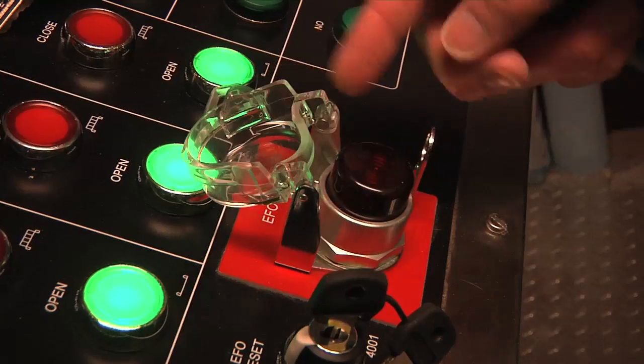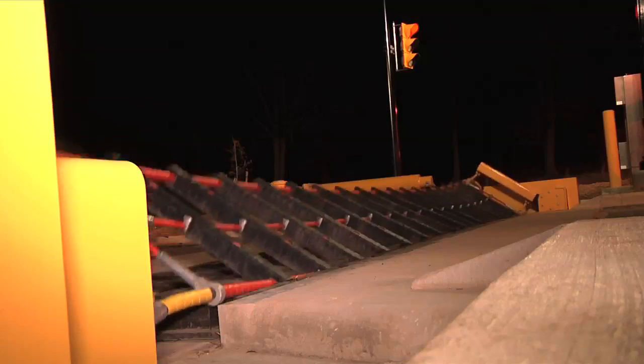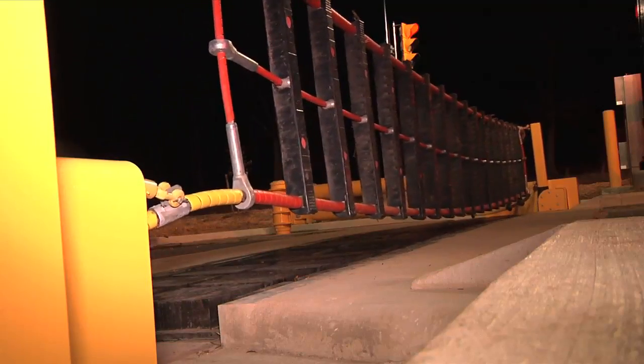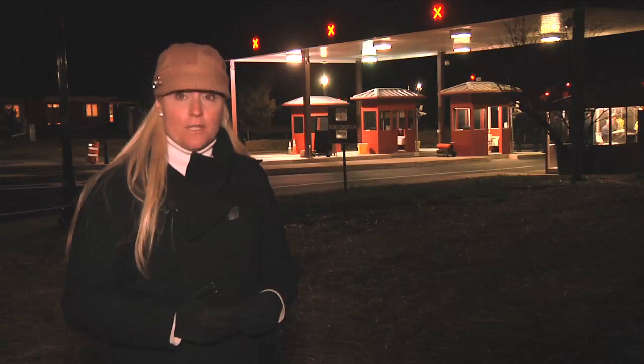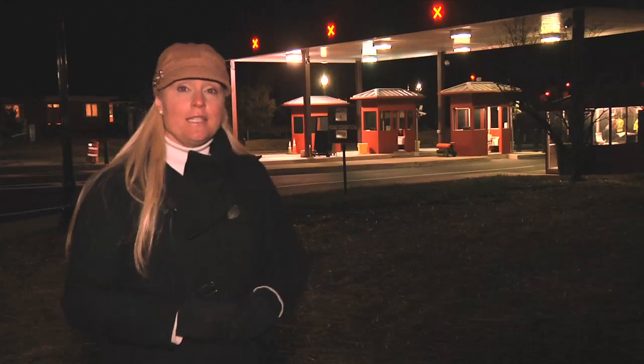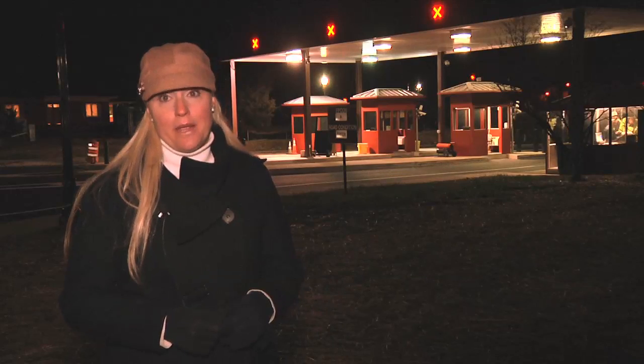This technology is in place at 100 sites across the Army. Access control points are an installation's first line of defense. The active vehicle barrier system being tested behind me is designed to protect the people who live and work on military bases worldwide. This system is the largest in the Army. It's important to have this kind of system in place to protect the installation population from a high-speed vehicle threat.